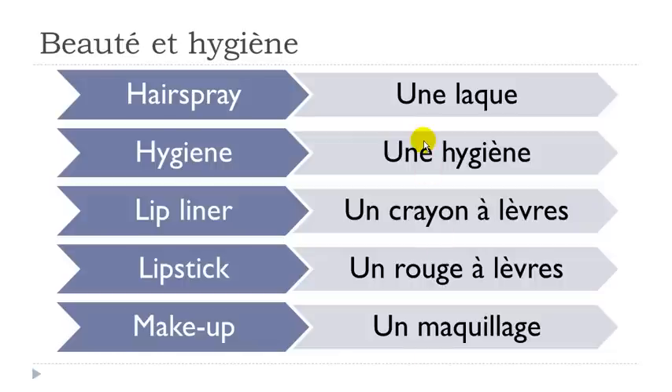All right, so let's see them. Une laque — remember the rule when you get Q-U: the U is not pronounced, so you get the 'k' sound. Une laque.